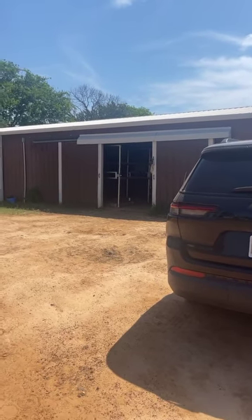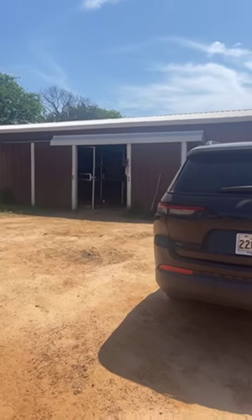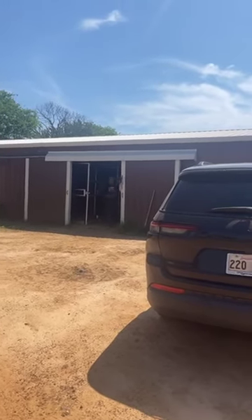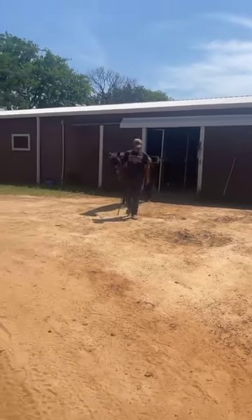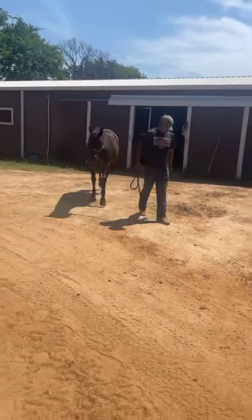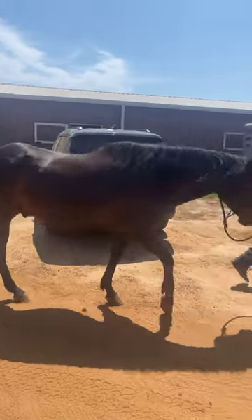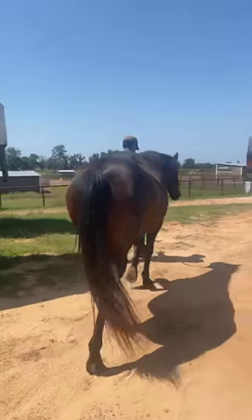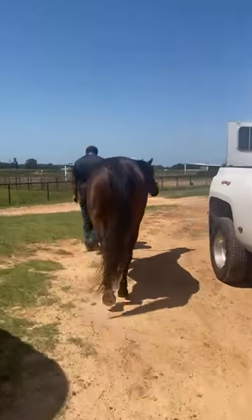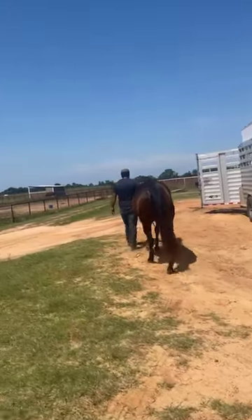This is Beaver — his registered name is MBJ's Mighty Beaver. We call him Beaver and he is AQHA registered. This little horse is fantastic if you're looking for something that you want to day work on. He also had some professional barrel training and is ready to go exhibition if you're wanting a barrel horse.